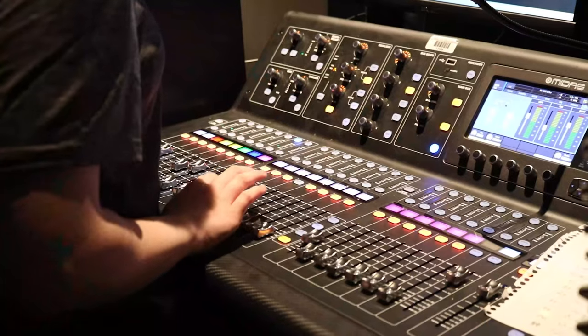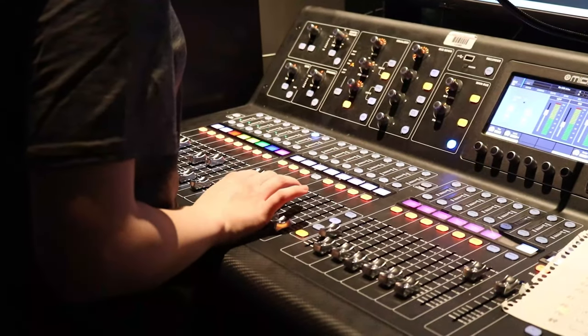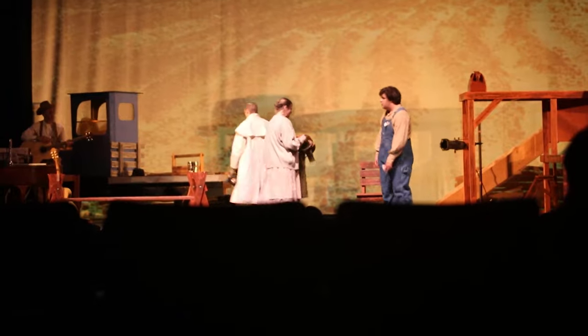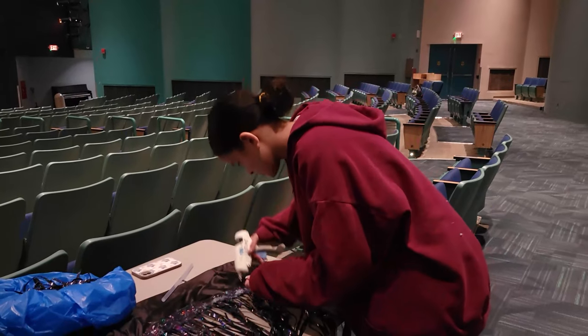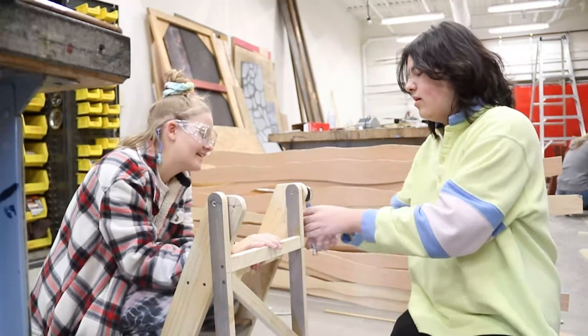Those who are just starting in the program learn to use the various tools and equipment, and also learn how to run a live production. Further along in the program, students can dive into more specific parts of theatre. They are able to design how things are going to look as well as guide the other students.